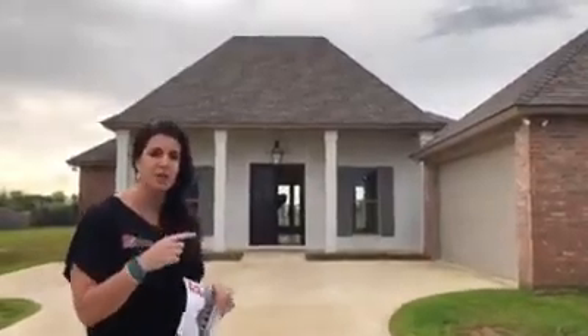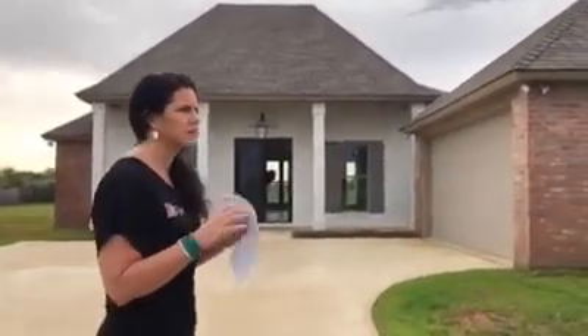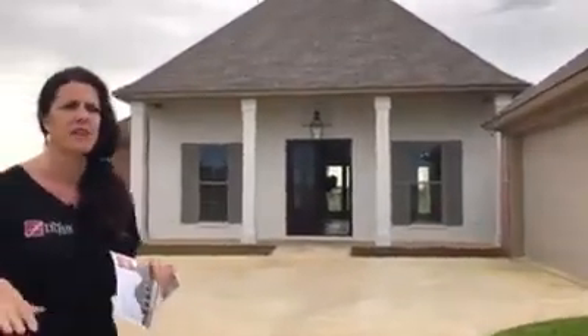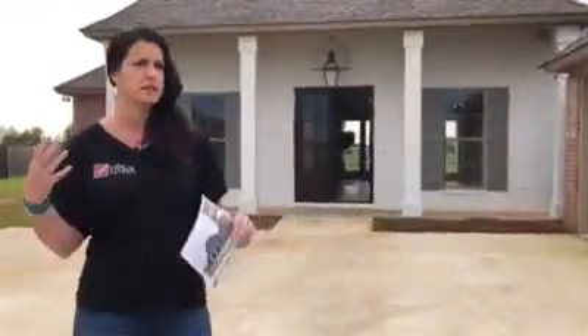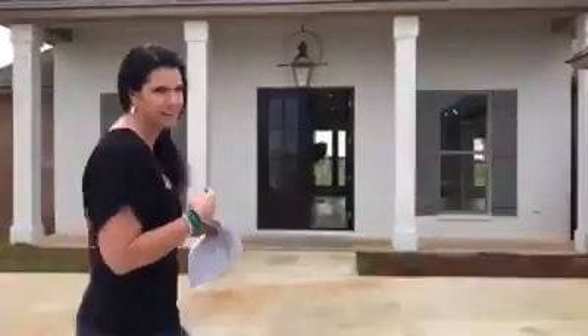I'm going to show you a brand new construction home in this neighborhood. You've got houses in here that have been built in about the last 10 years, ranging in price from the high 200s to the low 400s. Most of them are four bedrooms, and you can find some with bonus rooms. Let's go take a look at this brand new one right here.